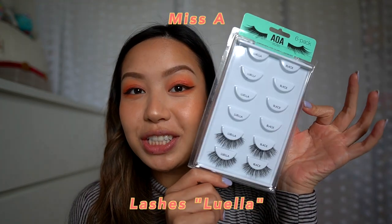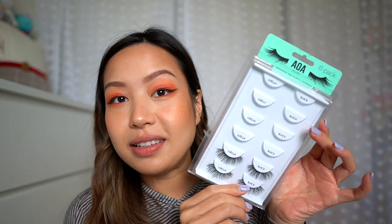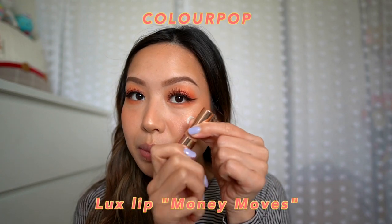Before we finish with the lips, let's finish the eyes. I'm actually going to put on eyelashes — I'm going to be using these eyelashes from Miss A. Most of their lashes are a dollar and they're really good quality. I suggest this six pack, this one is called the Luella, and they give you six lashes for like $5.99. I'm going to put these lashes on off camera because I am not that skilled yet. Back with the lashes on — I feel like I always apply them a little unevenly but it's okay.